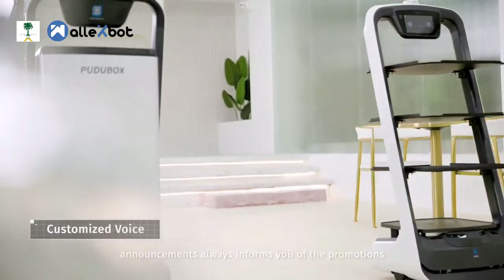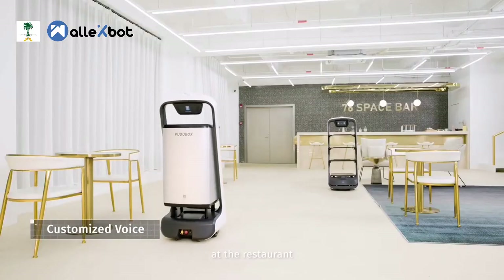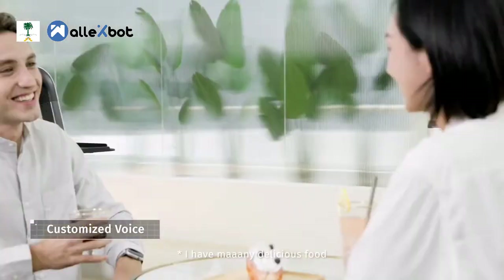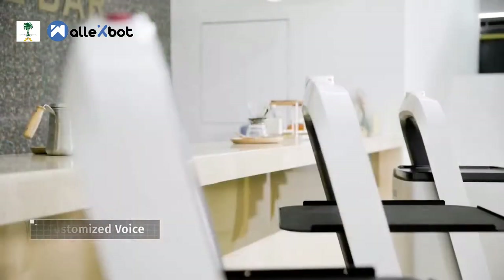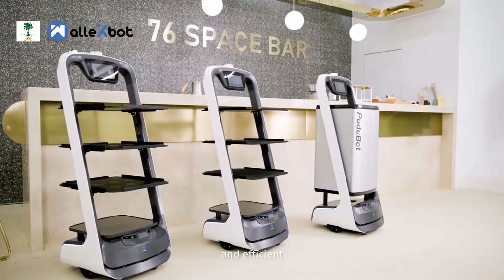The customized voice announcements always inform you of the promotions at the restaurant when the robot is cruising around. I have many delicious foods — help yourself, please. This is Pudubot: safe, intelligent, and efficient, that changes the way of food delivery.